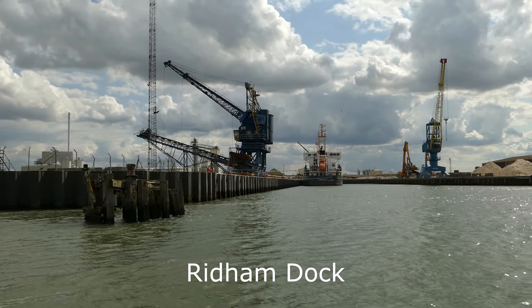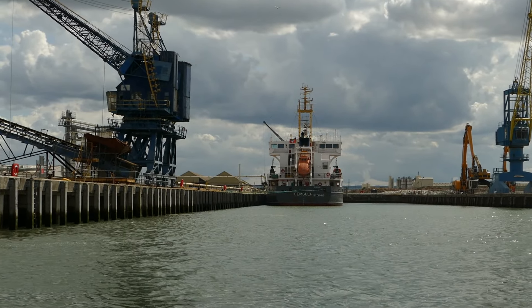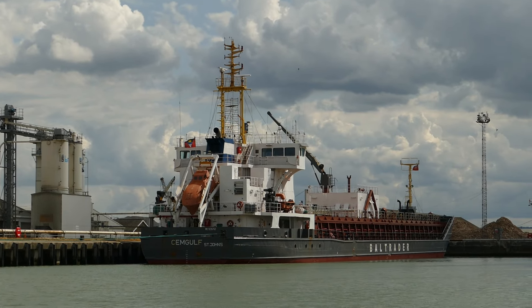Passing Rydham Dock, we see the Semgolf moored on the East Quay, discharging bulk cement.